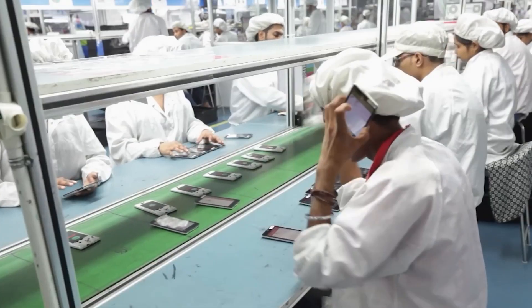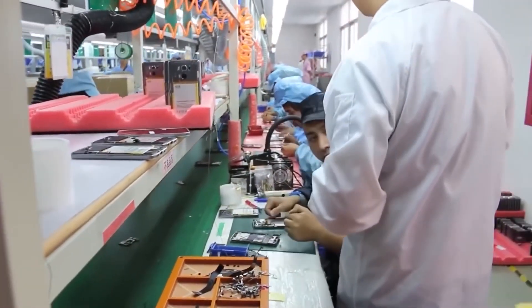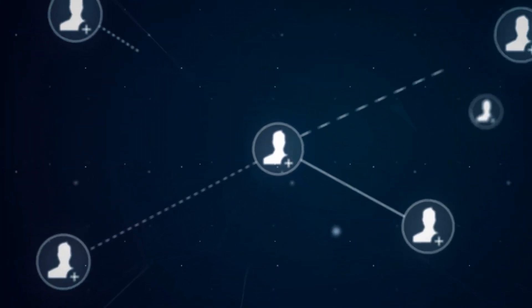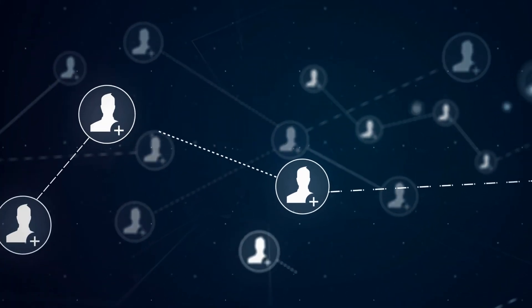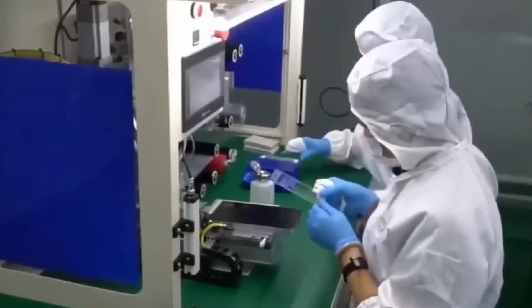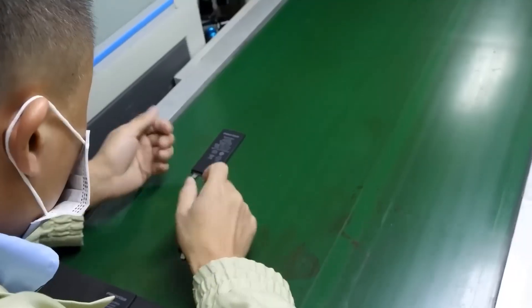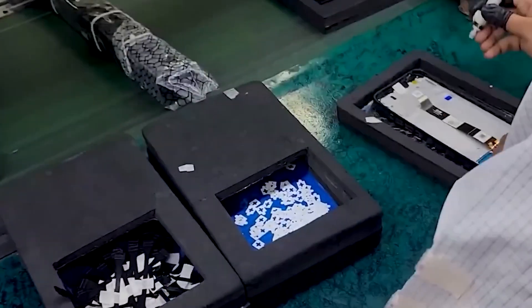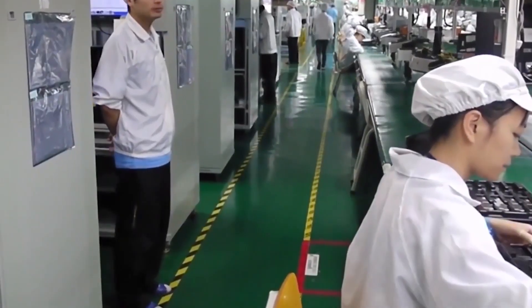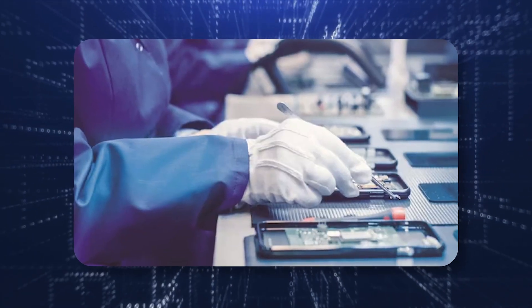What the future holds. As technology advances, the iPhone production process will continue to evolve. Apple and Foxconn are already working on new ways to enhance the efficiency and sustainability of their operations. With the rise of 5G and other advanced technologies, the demand for iPhones will only increase, meaning that the factories of tomorrow will need to be faster, smarter, and greener. The future may see even more automation, possibly leading to a world where iPhones are built with minimal human intervention. However, the balance between man and machine remains delicate, with human skill and precision still critical to the process.